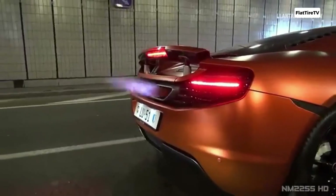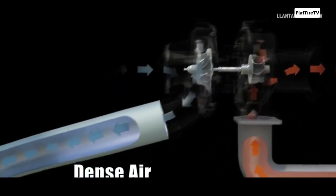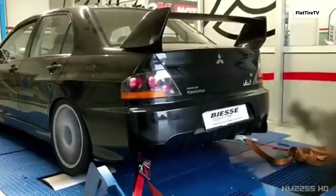However, modern technologies — like variable geometry turbos and more efficient superchargers — have blurred some of those lines. In fact, some high-performance engines even use both systems to combine the best of both worlds.